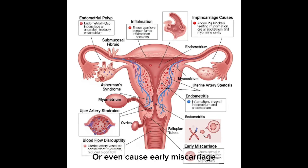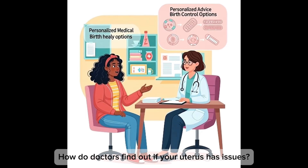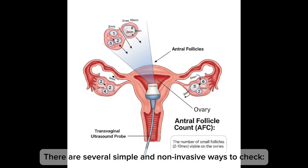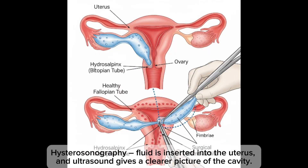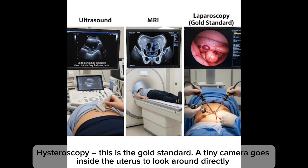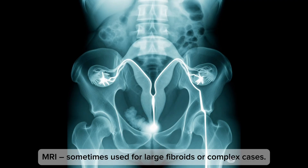These issues can block implantation of an embryo, cause inflammation inside the uterus, disturb blood flow to the endometrium, or cause early miscarriages. Doctors use several ways to check the uterus: transvaginal ultrasound as a first step, sonohysterography using fluid and ultrasound for a clearer picture of the cavity, hysteroscopy — the gold standard — where a tiny camera goes inside the uterus to look around directly and treat problems right then, and MRI for large fibroids or complex cases.